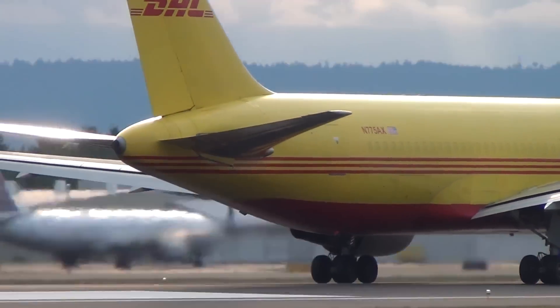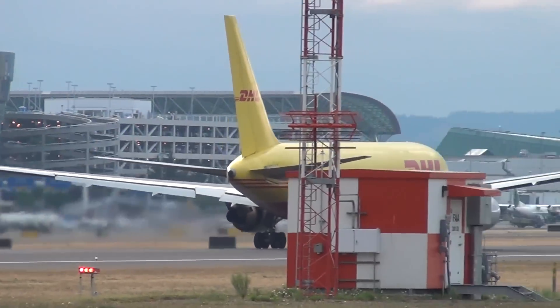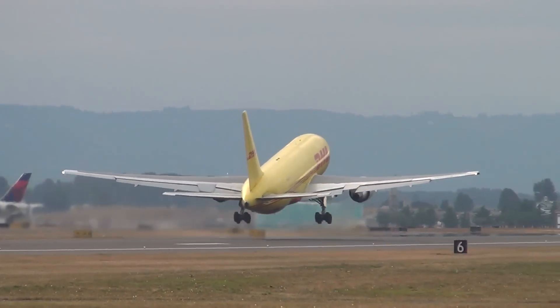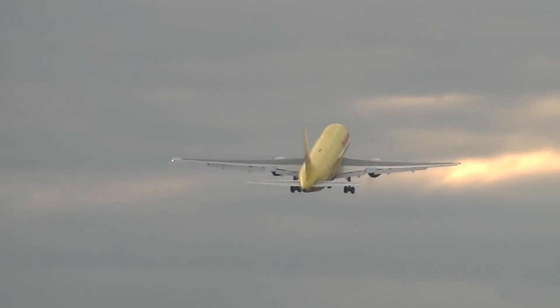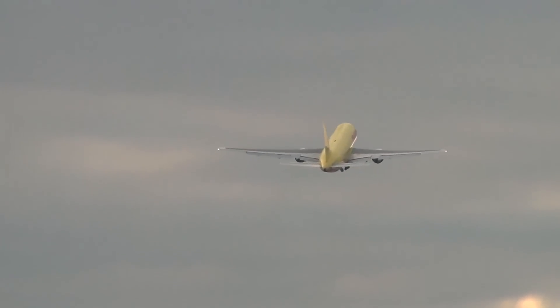At the time when Boeing introduced the plane to the market, they were also making the Boeing 757 in unison. Both planes had the same design blueprint and technology, which allowed the company to save a great deal of money on development costs and also bring the plane to market much quicker. It also meant that pilots could obtain a common type rating to operate both types of aircraft simultaneously.